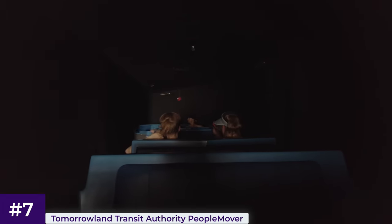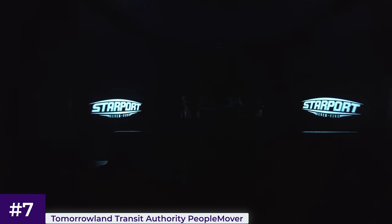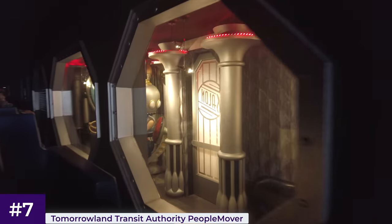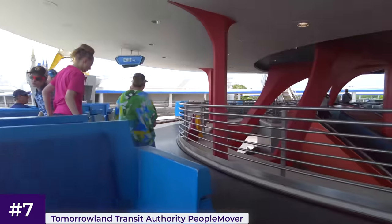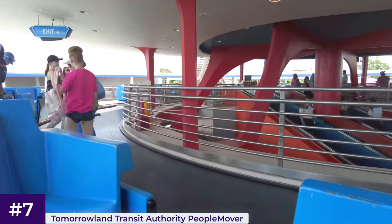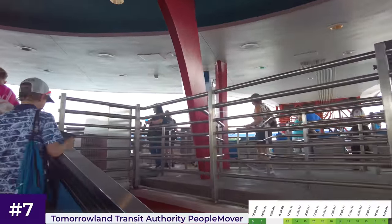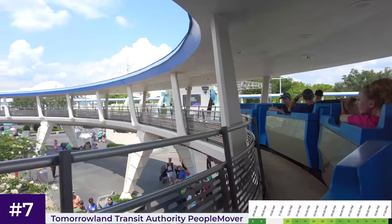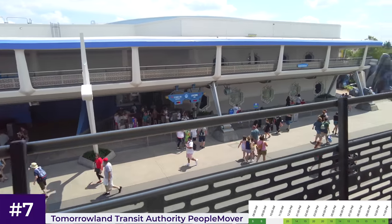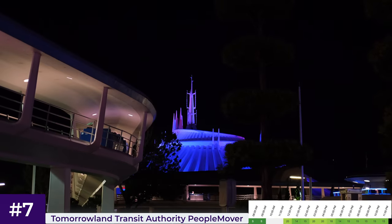It goes the same speed throughout, so don't expect any thrills. I've always been a fan myself ever since I was a kid — I always thought it was super cool being able to go inside Space Mountain. The best thing about this attraction is its moving walkway, which allows the vehicles to remain in motion at all times, meaning wait times will rarely go above 20 minutes. Times are fairly consistent throughout the day, so head over whenever you're in need of a rest whilst visiting Tomorrowland. It's also great to experience at night for the neon lights.